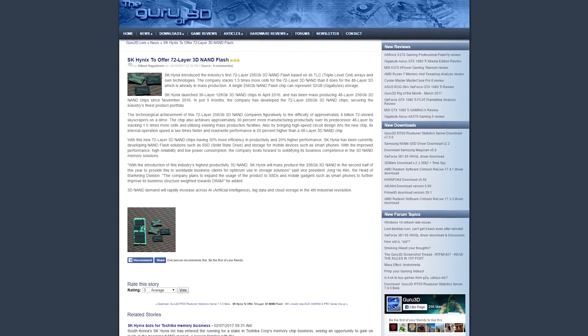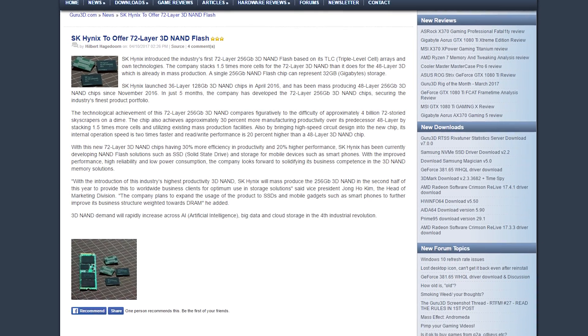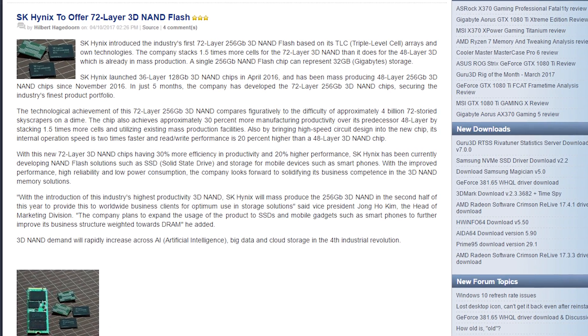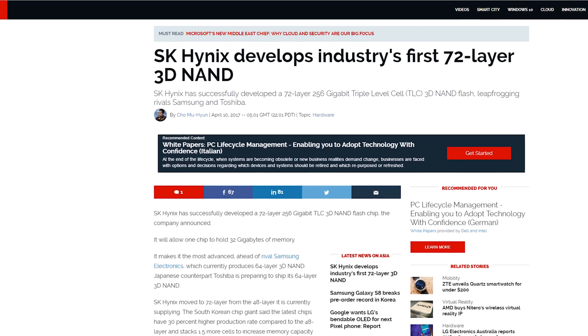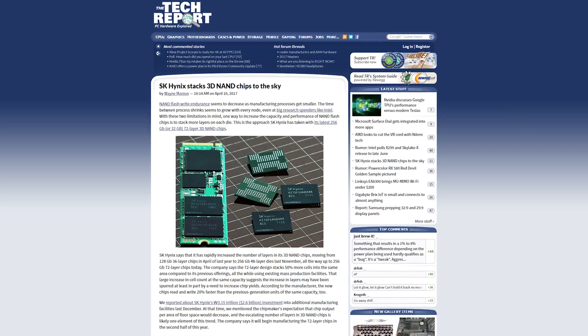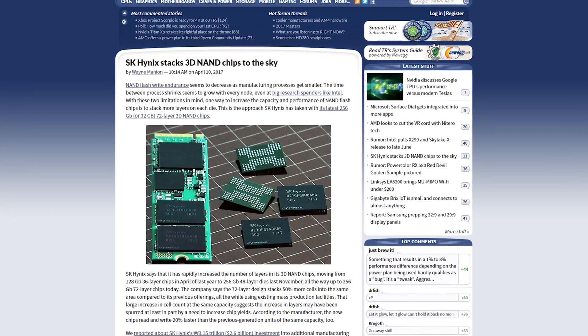Question for you: how do you like your NAND flash? I like mine with extra layers. So does SK Hynix apparently. The Mega Memory Maker announced today they've developed the first 256 gigabit TLC 3D NAND flash chip with 72 layers, allowing up to 32 gigabytes of storage on a single chip. Samsung and Toshiba have been producing 64-layer 3D NAND for a while, but SK Hynix just leapfrogged them, moving from 48 to 72 right away. In addition to the increased capacity, the new chips also read and write 20% faster than their predecessors.